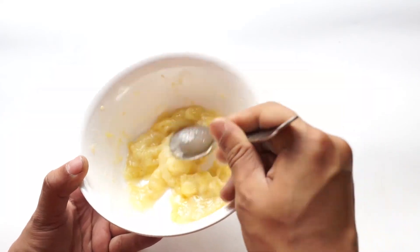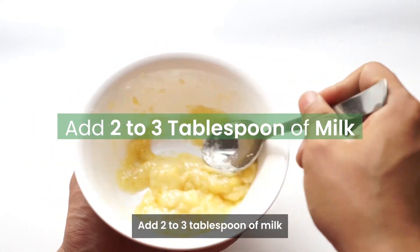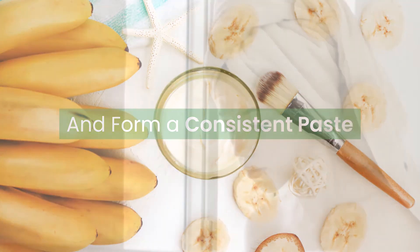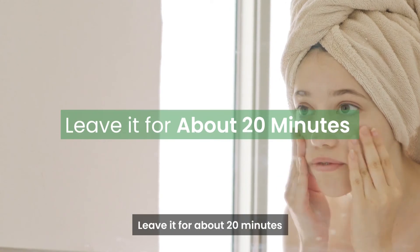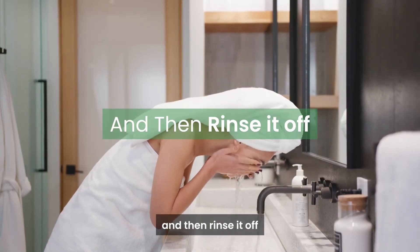For this, take a ripe banana and mash it to make a paste. Add 2 to 3 tablespoons of milk and form a consistent paste. Apply the paste gently on your face, leave it for about 20 minutes, and then rinse it off.